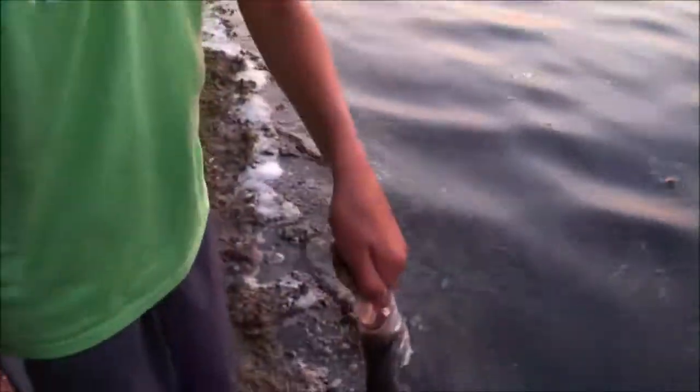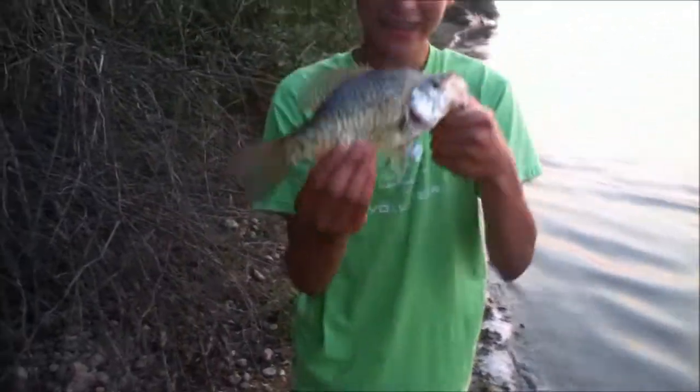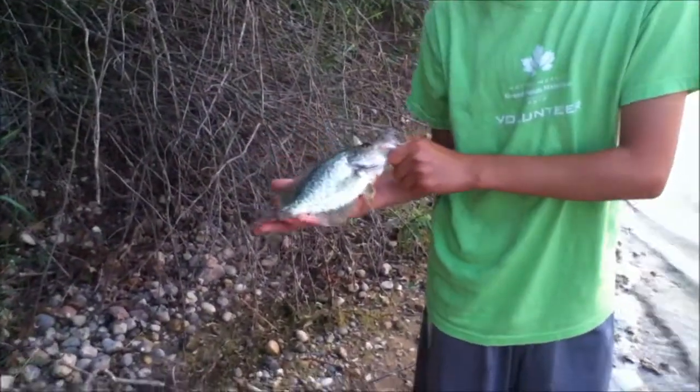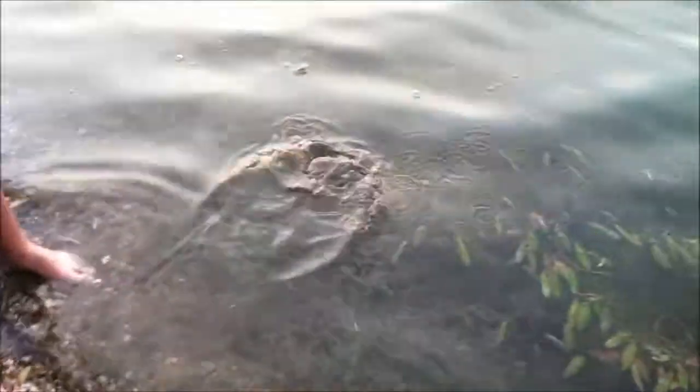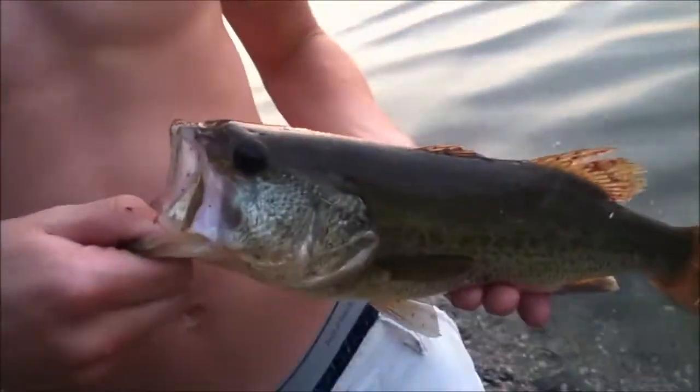This is probably the biggest one yet — I'd say this one's probably a pound, about a foot to 14 inches. Really nice crappie. Chance's ninth fish, same size as the other nice ones — about two, two and a half pounds.